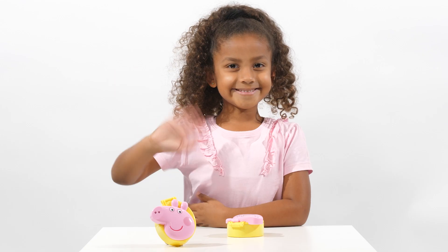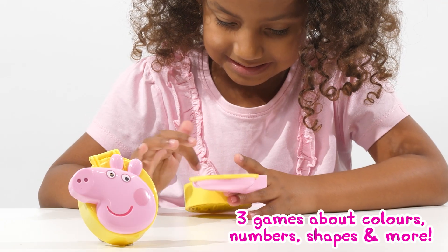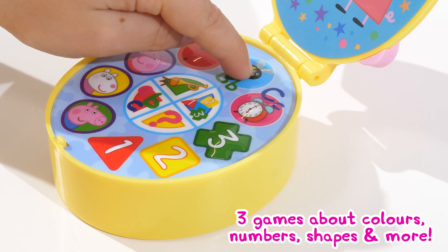Hello, I'm Peppa Pig. Let's play! What makes this sound? Bzzzzz, B.